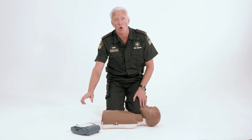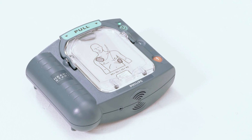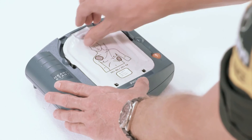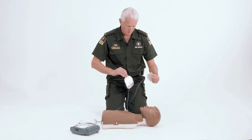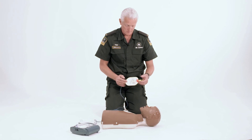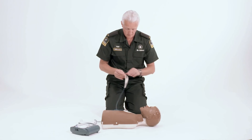Begin by turning on the AED. Begin by removing all clothing from the patient's chest. Cut clothing if needed. When the patient's chest is bare, remove the protective cover and take out the white adhesive pads. Look carefully at the pictures on the white adhesive pads. Peel one pad from the yellow plastic liner and place the pad exactly as shown in the picture. Press firmly to the patient's bare skin. When the first pad is in place, look carefully at the picture on the second pad. Peel the second pad from the yellow plastic liner, place it exactly as shown in the picture, and press firmly to the patient's bare skin.